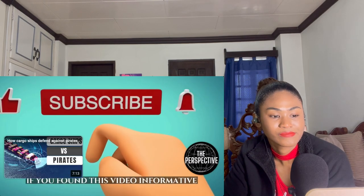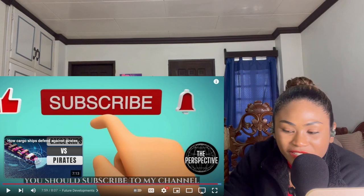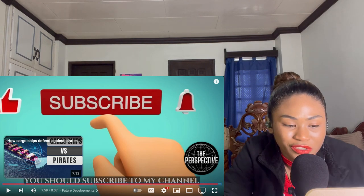Thank you for watching. If you found this video informative, please subscribe to my channel. And did you answer my question — how long does it take to travel through the Channel from the UK to France, or vice versa? How long, or how fast?